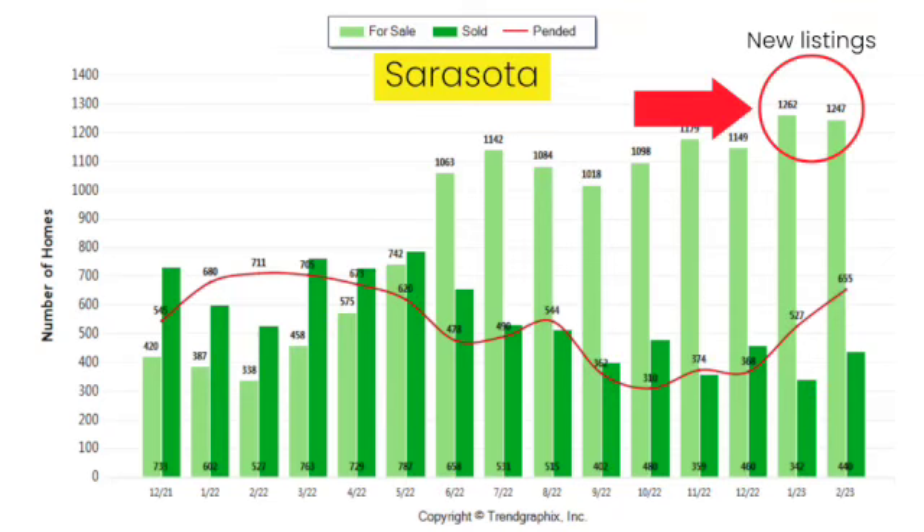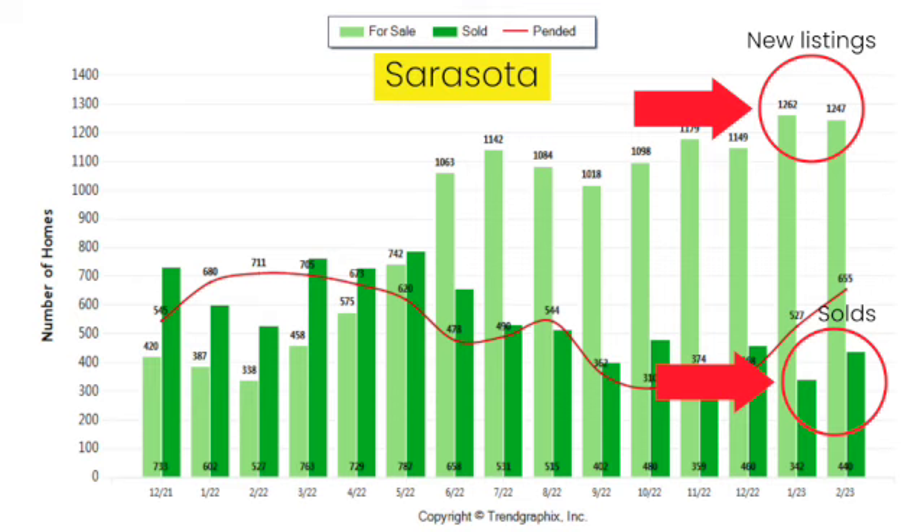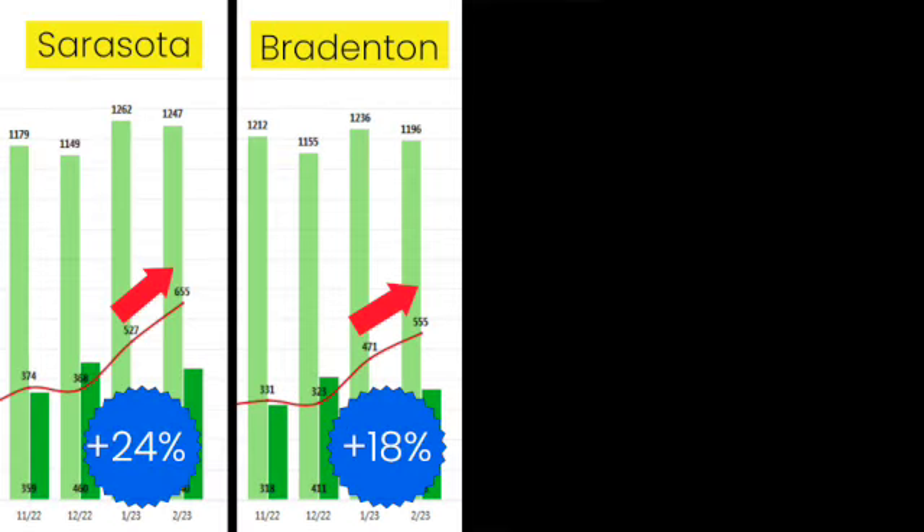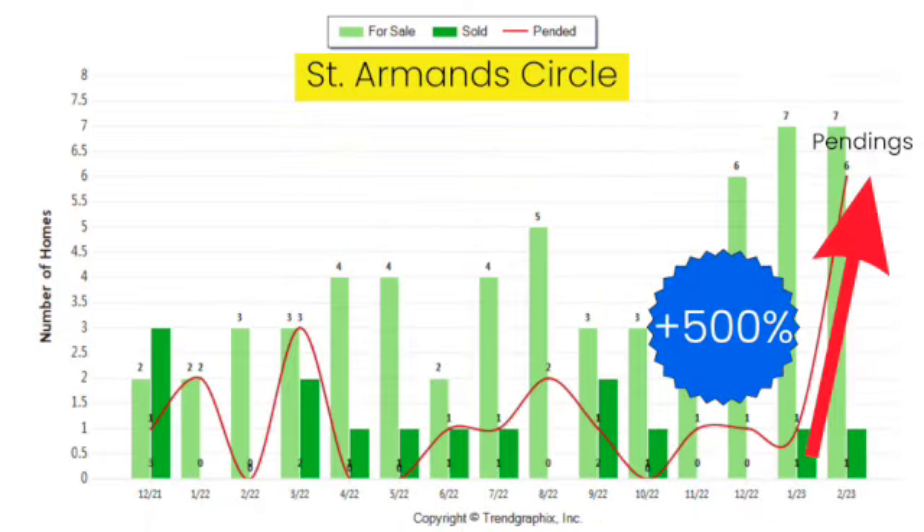Here are the latest Sarasota stats. You'll see the amount of new listings and solds didn't change much, but the amount of listings going under contract increased a lot. You'll see similar increases in Bradenton, Siesta Key, Lido, and check out St. Armand's Circle.